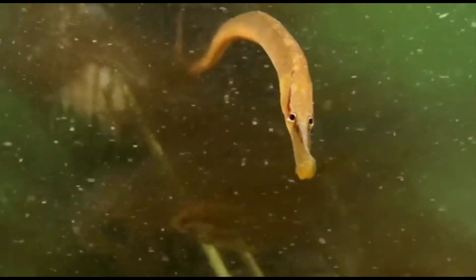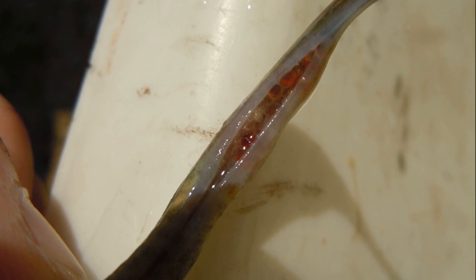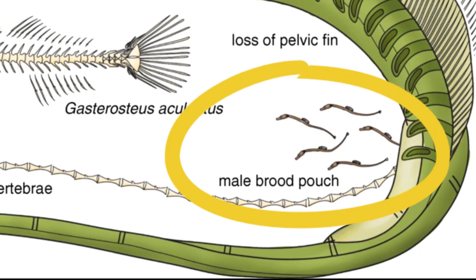They perform a lengthy dance. In brood pouch species, eggs are deposited by the female into the pouch where the male fertilizes them and incubates them until they hatch. They are released as independent young.